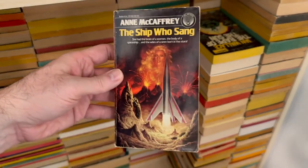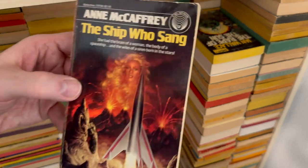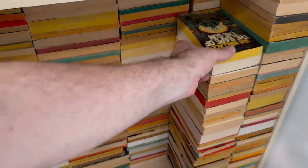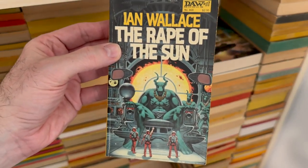Love Anne McCaffrey. Love the Dragonrider stuff, the Pern stuff. Anne McCaffrey, The Ship Who Sang — it's got a rocket ship and a lady. Maybe Ian Wallace, The Rape of the Sun. There's that title.